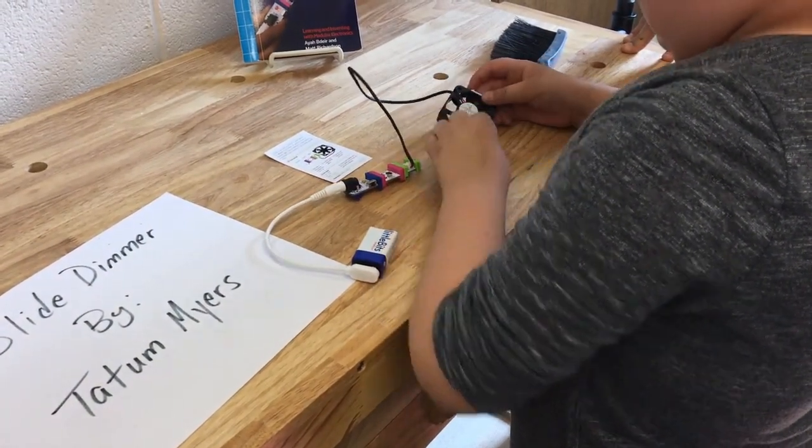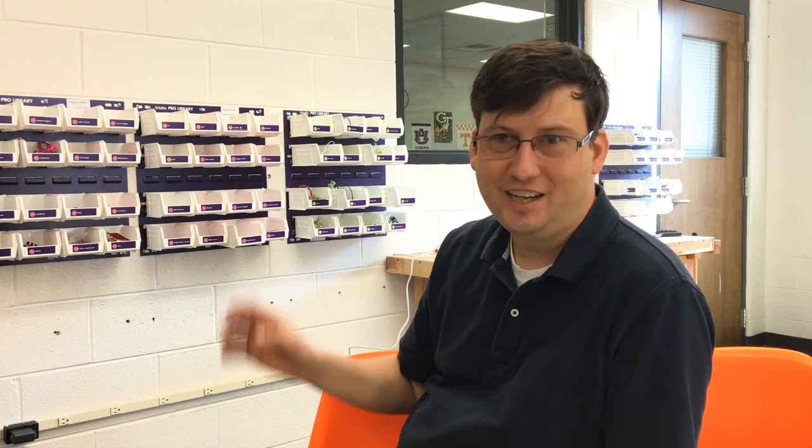In the early grades, they will be able to accomplish all the cards. And then in the later grades — fourth and fifth grade — we say, okay, you've done all these challenges. Now we need you to create something that will accomplish this goal. And then there are no instructions, just a purpose, just like in the real world.